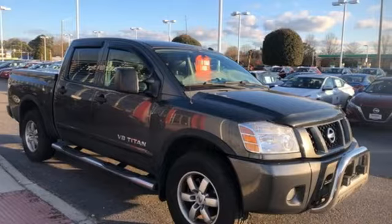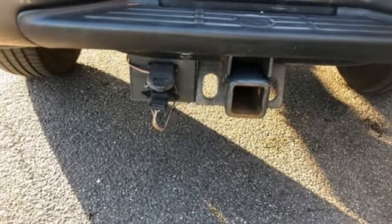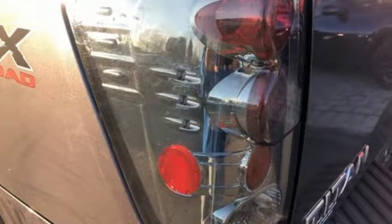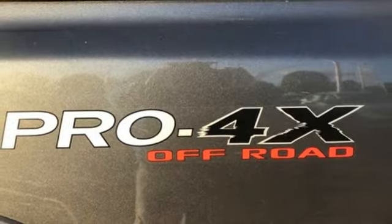And it comes with all of the amenities you need: auxiliary audio input, three 12-volt power outlets, leather steering wheel, rear parking sensors, multi-function steering wheel, and manual tilting steering column.